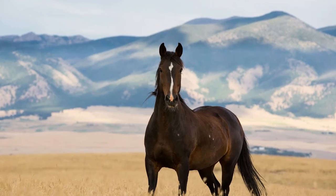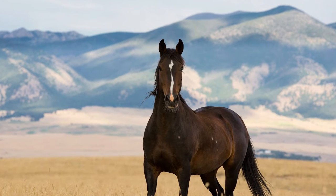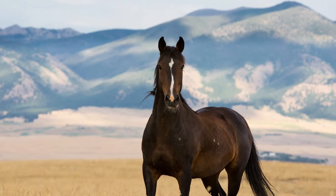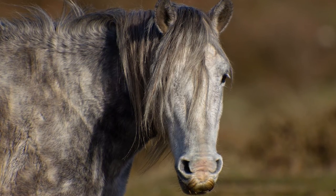A free-roaming breed that's protected as a feral animal across the west, the sure-footed, hardy Mustang is capable of handling any environment. Mustangs excel in many things such as endurance, trailing, and of course, ranch work.